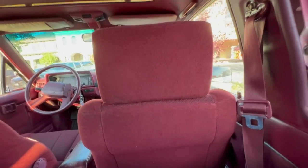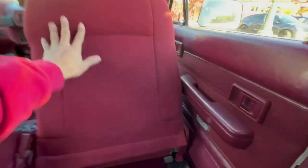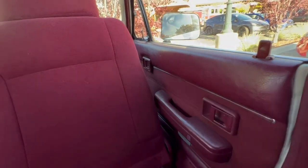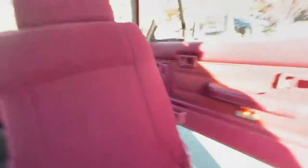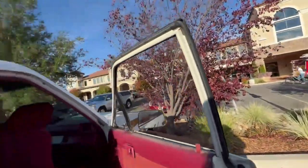Another cool feature that I like is accessibility to get out. All you need to do is push the seat forward, and you'll see two door handles. Instead of having to reach all the way over there to open the door, you can just simply reach right here. Out you go.